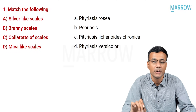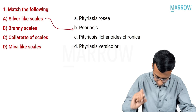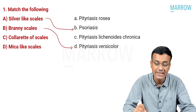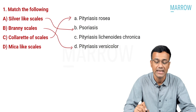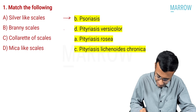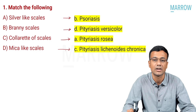Question number one is a match-the-following question. Option A: silver-like scales matches with psoriasis. Option B: bran-like scales matches with pityriasis versicolor. Option C: collarette of scales matches with pityriasis rosea, and mica-like scales matches with pityriasis lichenoides chronica. So this is the correct answer.